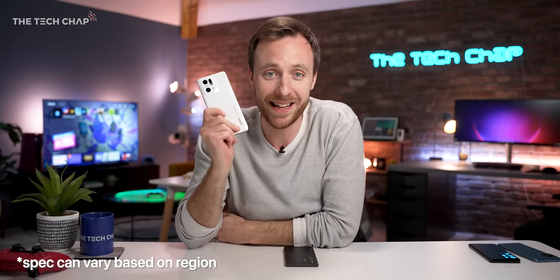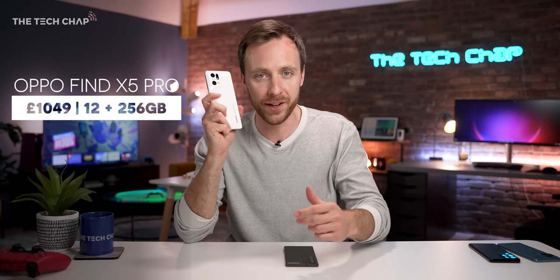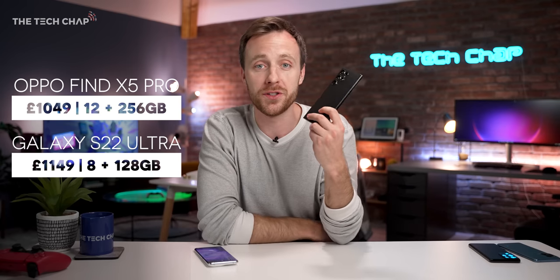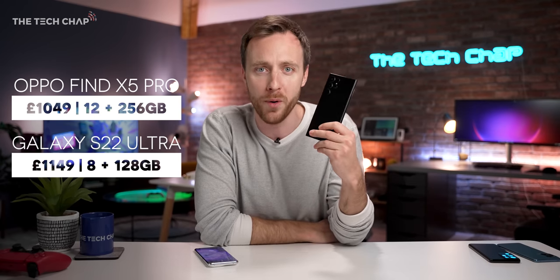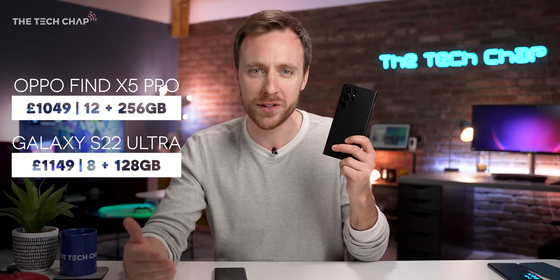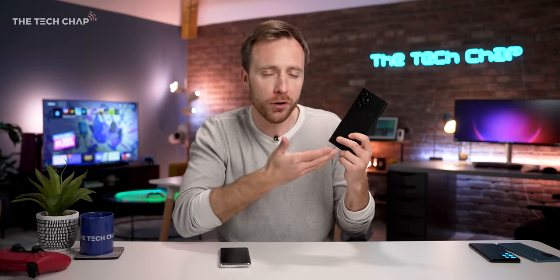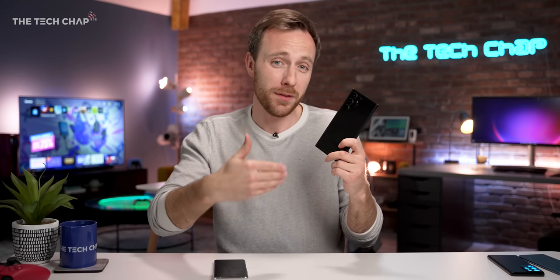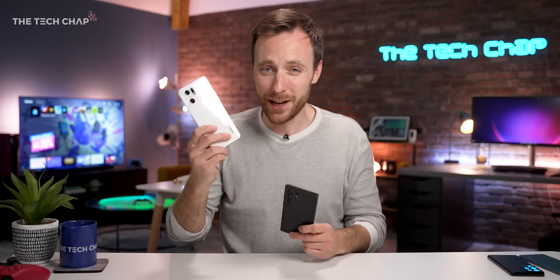The Oppo comes with a better spec and it's cheaper. In the UK it will cost you £1,050, and for that you get 12GB of RAM and 256GB of storage. However, the S22 here in the UK costs £1,150 — a full £100 more — and yet we only get 8GB of RAM and 128GB of storage. Half the storage and 4GB less RAM. For an Ultra flagship phone that costs that much, it's a bit frustrating. So in terms of value for money and like-for-like specs at the entry-level, the Oppo definitely earns a point there.